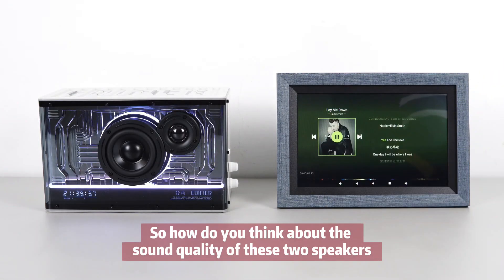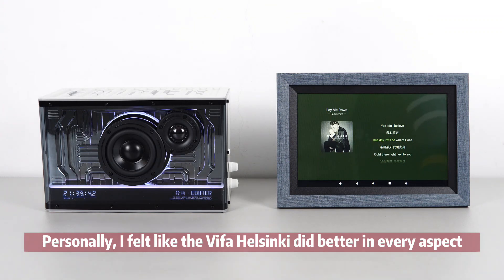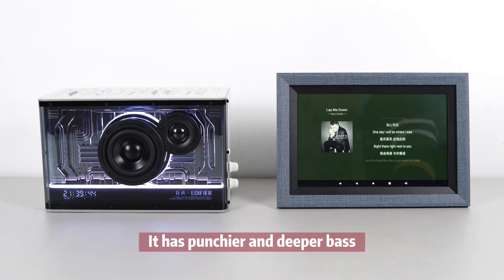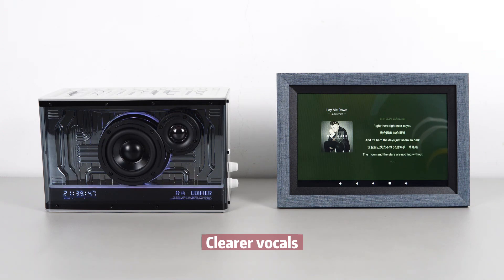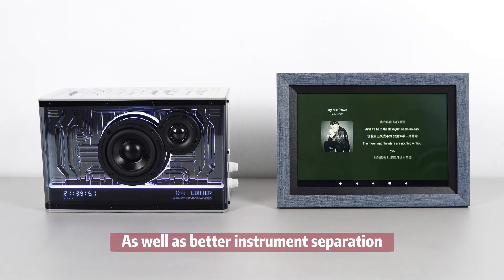So, how do you think about the sound quality of these two speakers? Personally, I feel like the V4 Helsinki did better in every aspect. It has punchier and deeper bass, more defined mid-range, clearer vocals, brighter and better detailed trebles, as well as better instrument separation.